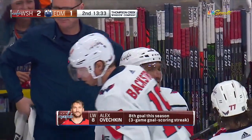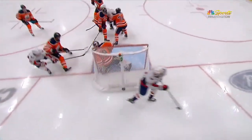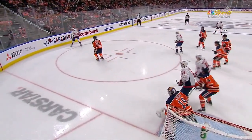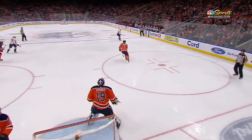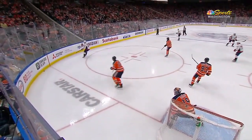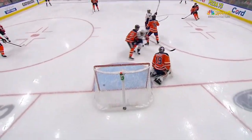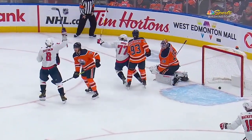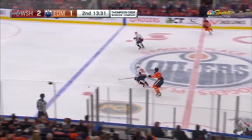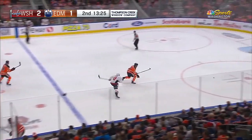It starts with a fancy play by Oshie, the puck is kept alive. The Oilers collapse below the tops of the circles. Alex lets it go all the way around, and Nick Backstrom — the conductor — as it goes side to side. Nice handiwork by the Capitals' captain. That's a thing of beauty right out of mid-air. Alex Ovechkin career goal number 666. Devilishly good out of the air.